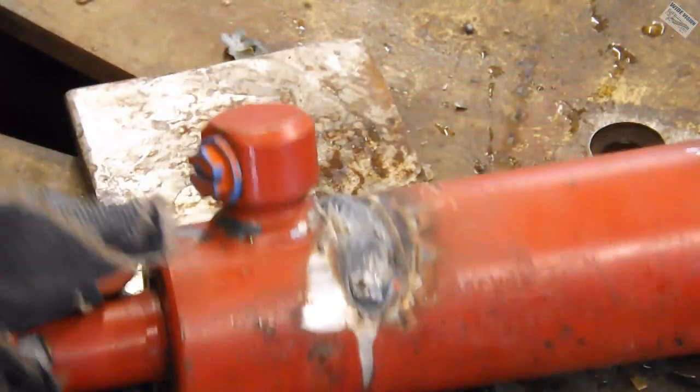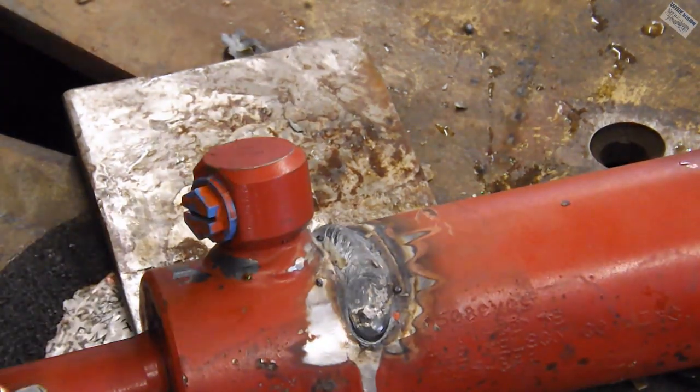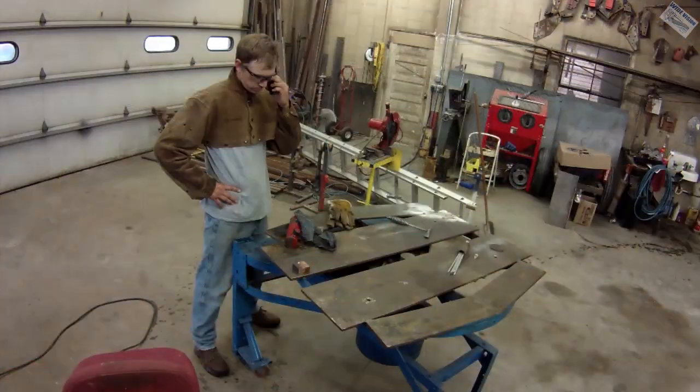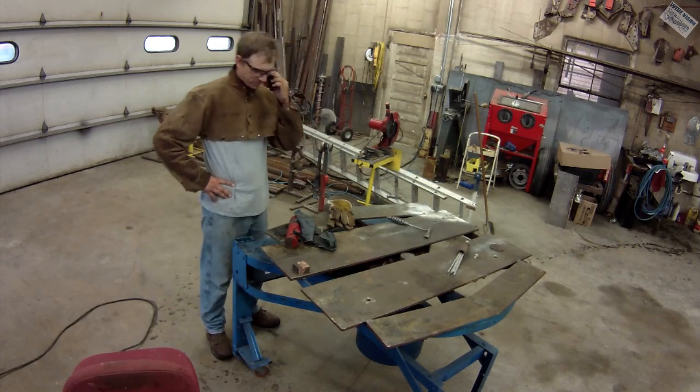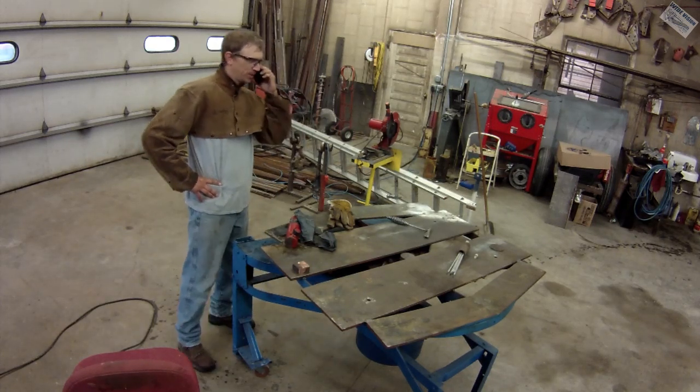Alright, thanks for watching, hope you enjoyed a look at shop life. Hey, how you doing today? Pretty good — I just got your cylinder done.